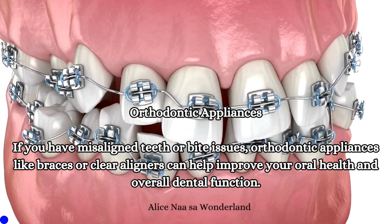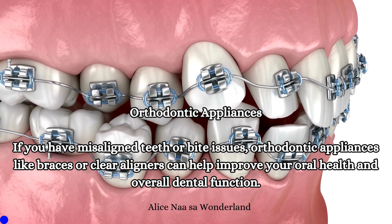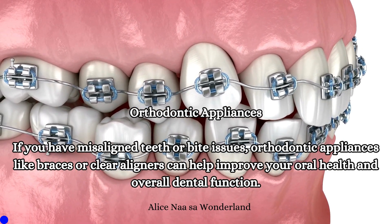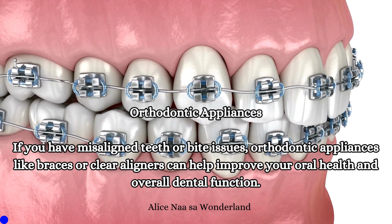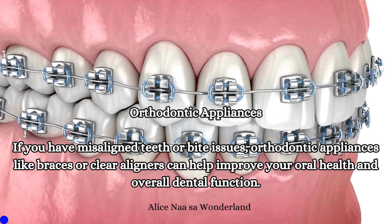Orthodontic appliances: If you have misaligned teeth or bite issues, orthodontic appliances like braces or clear aligners can help improve your oral health and overall dental function.